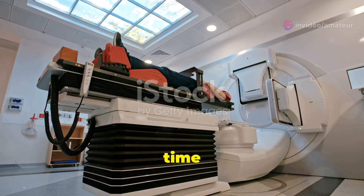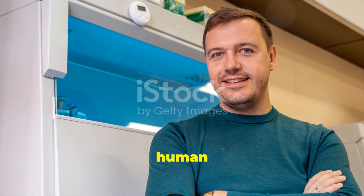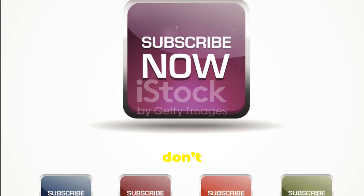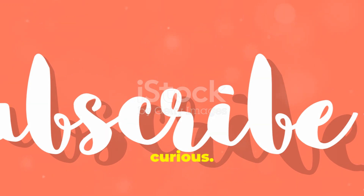So next time you hear about a life being saved by anti-venom, you'll know the incredible journey it took from a lab to a lifesaver. It's a testament to human ingenuity and dedication. If you found this breakdown fascinating, don't forget to hit that like button and subscribe for more deep dives into the world of science and medicine. Thanks for watching and stay curious.